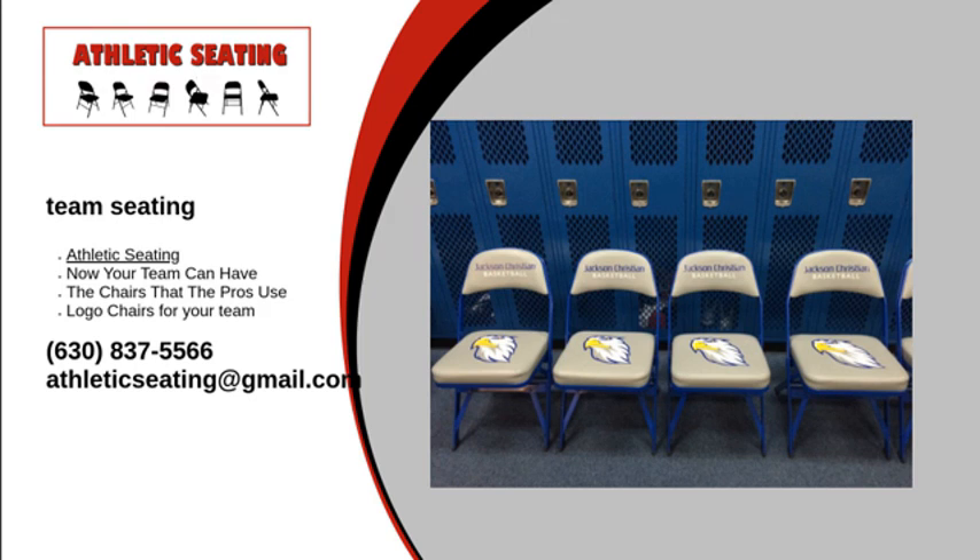Once you are finished with your order, we will have it delivered to your area, and we serve all 50 states and Canada. But remember, all orders are required to have a minimum of 24 chairs per order.